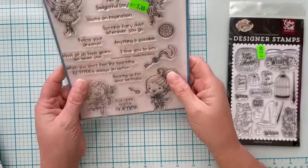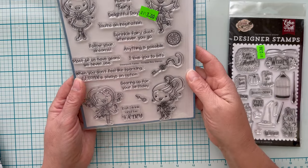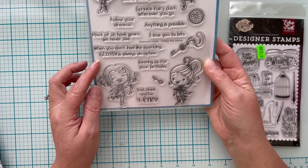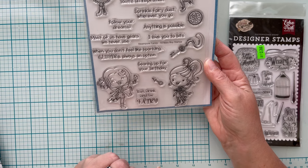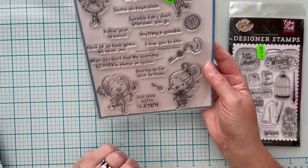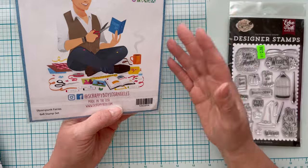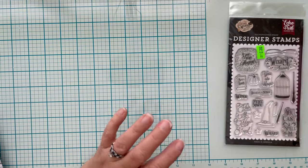More Scrappy Boys — this is Steampunk Fairy. If I want the die sets they are available. Crafters will love this: 'When you don't feel like sparkling, glitter is always an option.' 'Eat, drink, and be fairy.' 'You're an inspiration.' 'Sprinkle fairy dust wherever you go.' These are super cute and not so hard to cut out. I paid $1.20 and it was $22.99. Great deal.